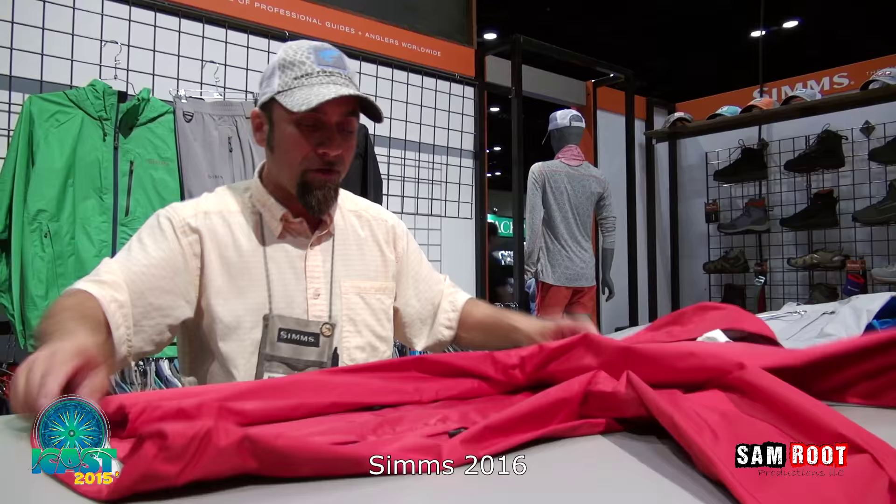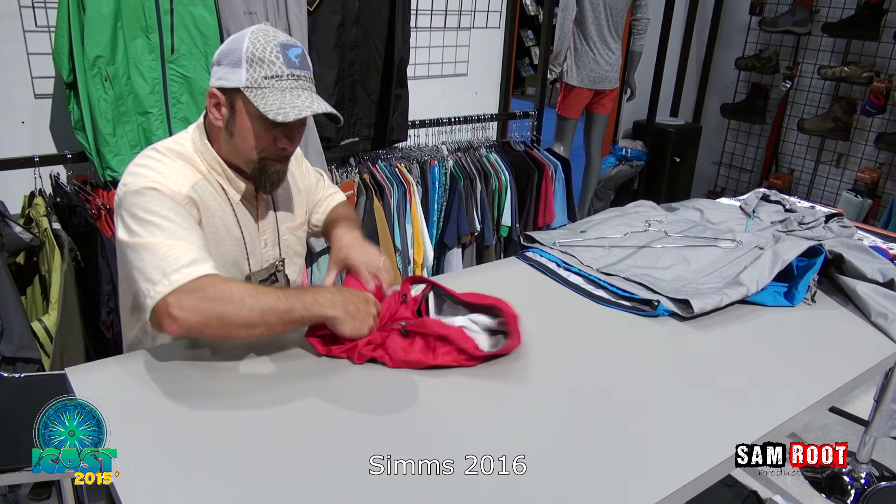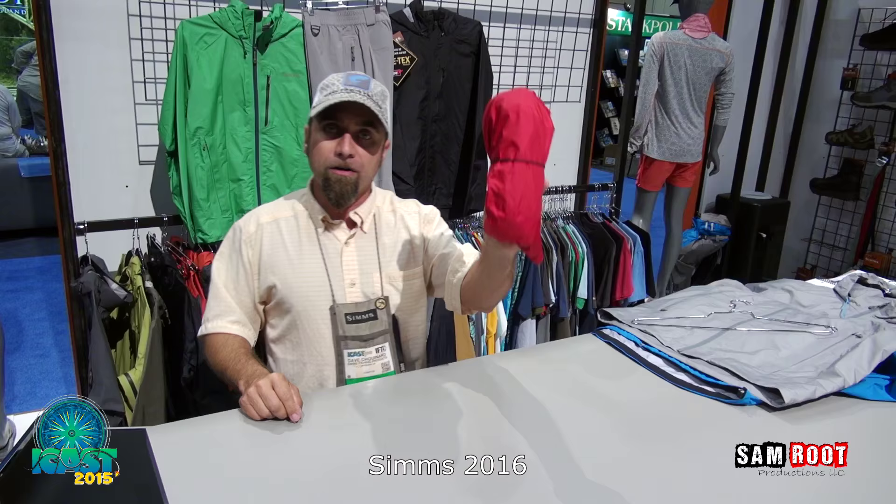Go ahead and roll it like a burrito, nice and tight, right into the three-point storm hood. Put it into the hood and do a couple extra turns. Yank on your three-point adjustment and put your cord around it. That is the best burrito you'll ever have to protect you in any kind of rain or conditions.